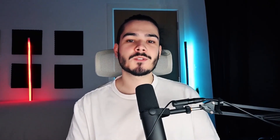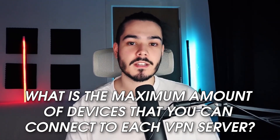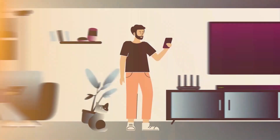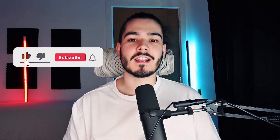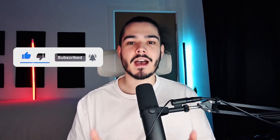The next question is: what is the maximum number of devices you can connect to each VPN? If it says unlimited, you can technically connect as many devices as you want. With ExpressVPN you can only have five devices simultaneously, so you could share your account with family members and all use the same subscription. That sums up my video on the best VPN for multiple devices — if you enjoyed it, please leave a like, subscribe if you're new, and have a great day.